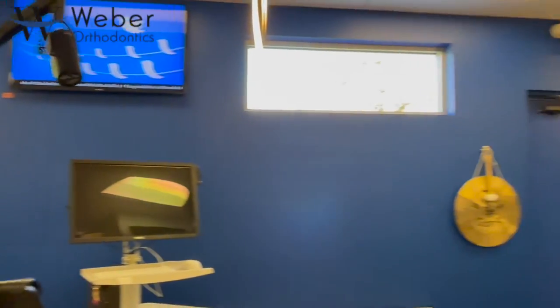This area of our practice is what I like to say is where the magic happens. This is where you're going to be spending most of your time throughout your treatment with Webber Orthodontics.